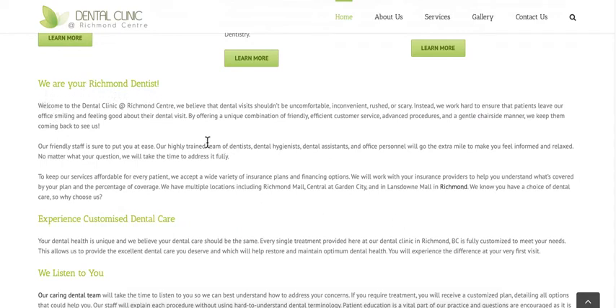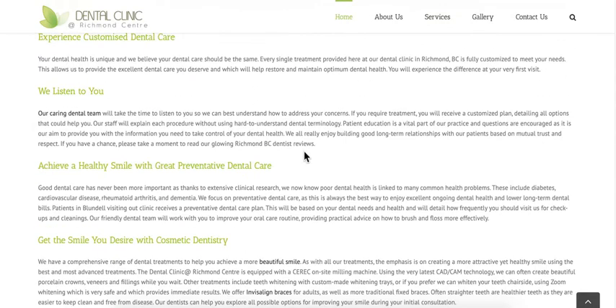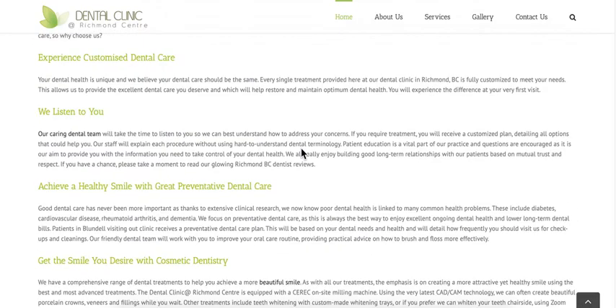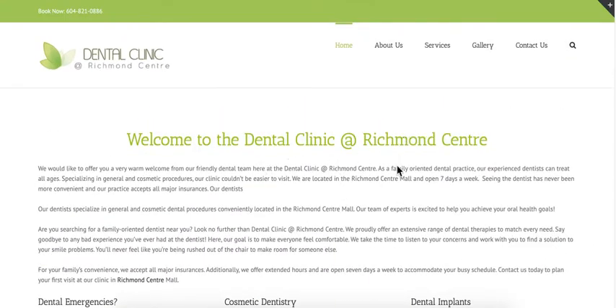'We are your Richmond dentist' — obviously this is for SEO purposes, but the copy could have been written better. 'Welcome to the dental clinic at Richmond Center' — yeah, nobody's going to read this. Some of it is SEO-related because you want some content to start getting ranked, but you can get ranked and nobody converts and nobody calls you to book an appointment. There's absolutely no point in doing that. Writing copy that is SEO-optimized is a skill that a lot of SEO marketers don't know how to do.